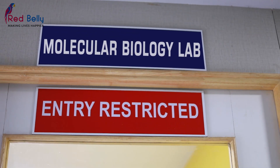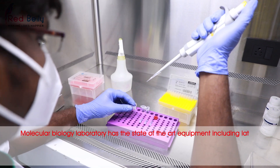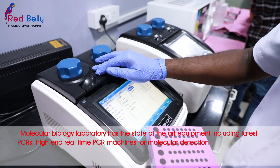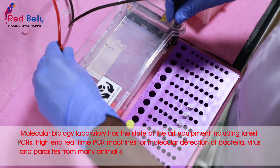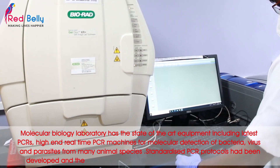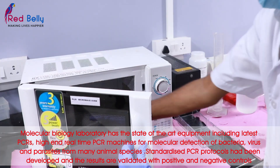The Molecular Biology Laboratory has state-of-the-art equipment including the latest PCRs and high-end real-time PCR machines for molecular detection of bacteria, viruses and parasites from many animal species. Standardized PCR protocols have been developed and the results are validated with positive and negative controls.